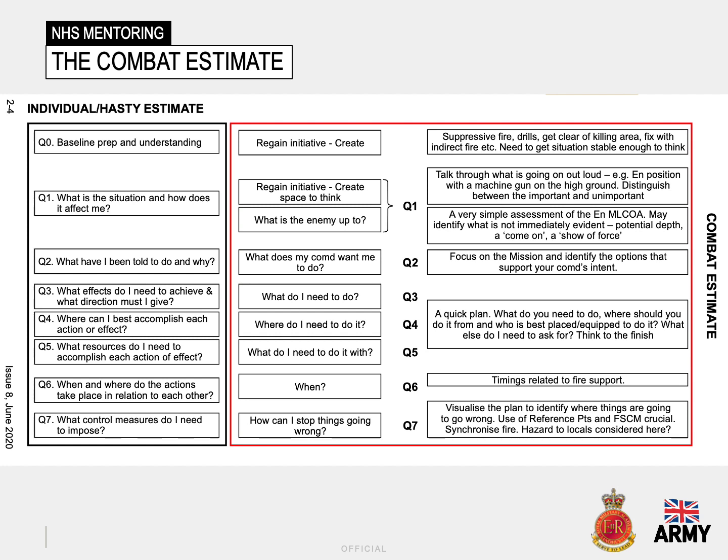The seven questions — albeit with a short preparation question at the start — you see on the slide are the same questions posed at all those aforementioned levels. They encourage a quick understanding of a situation and analysis of the possible solutions. In this presentation, however, we'll be focusing on the second question: what is the situation and how does it affect me?